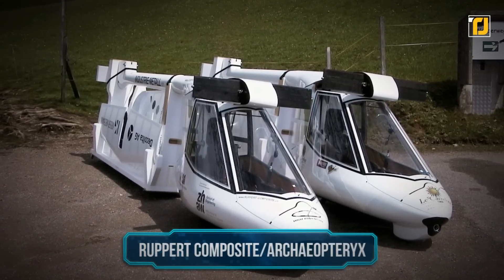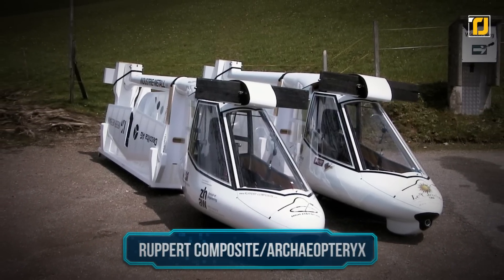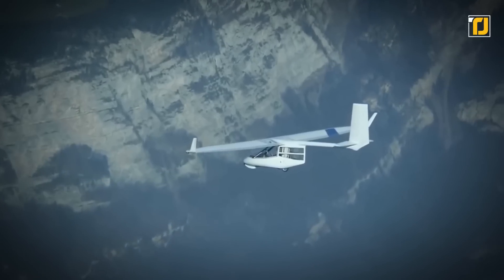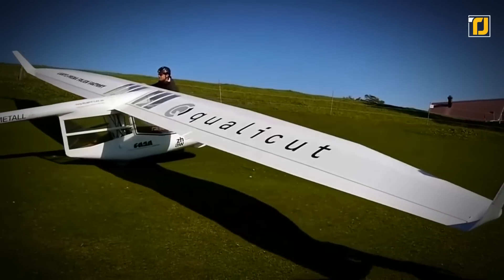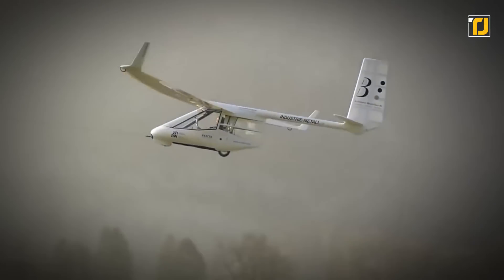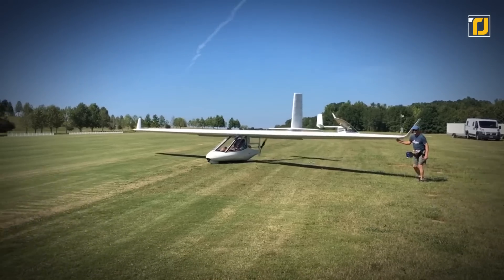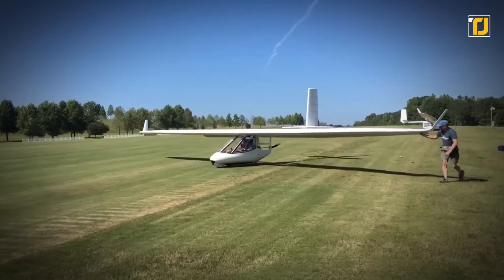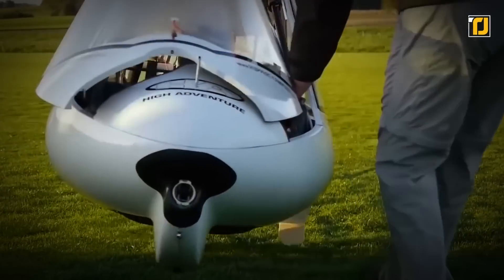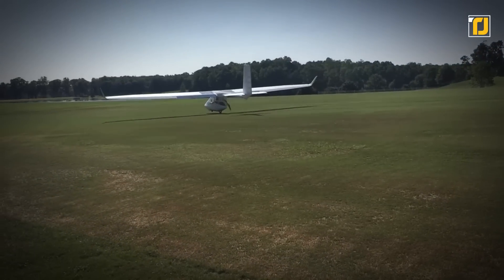Number 9: Rupert Composites Archaeopteryx. These hand-built flying machines are the closest thing you'll see to a real-life superhero. With a wingspan of 44.6 feet, a length of 18.8 feet, and a height of 9.6 feet, this sailplane stands out from regular aircraft in all aspects. It weighs in at 134 pounds and can hit speeds from 19 to 81 miles per hour — for a plane, that's feather light.